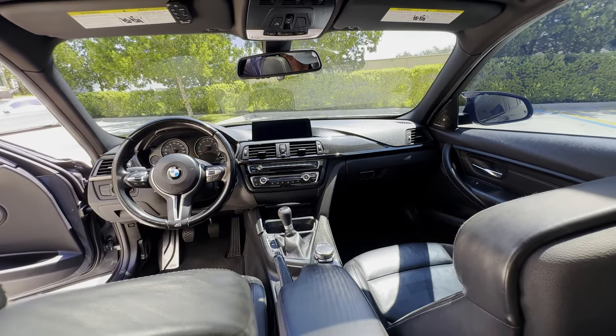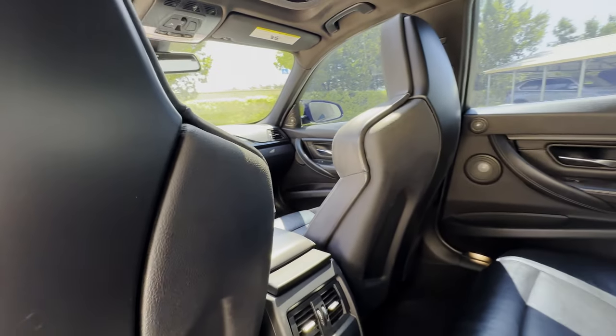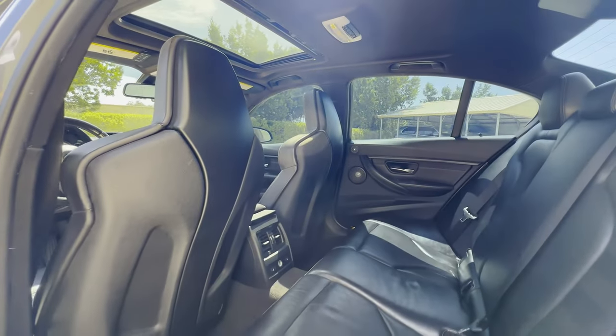It's accompanied by its original window sticker, books, and two keys. And as always, we'll get a startup clip of this one and a look underneath the hood at the engine bay.